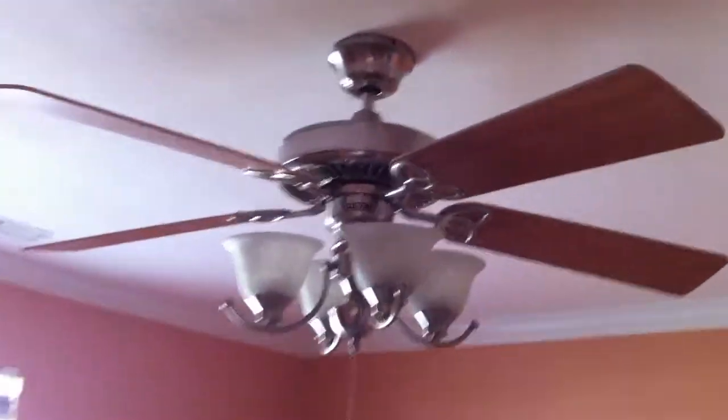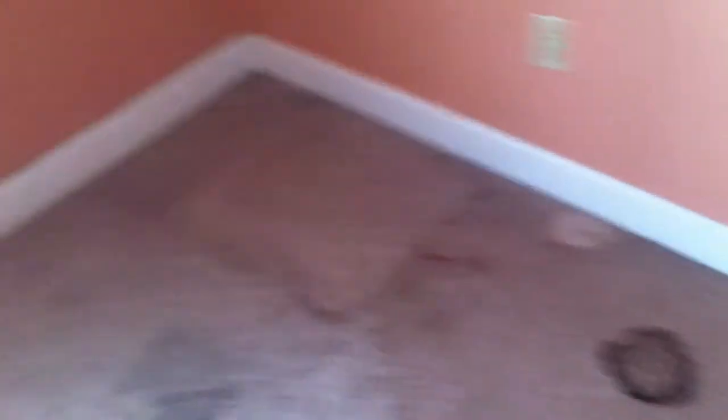We go back through the living room. On the other side of the house we have the master bedroom. You can see the nice fan in here. Master bedroom again has lots of holes in the wall. Carpet's pretty dirty — big stain right there.